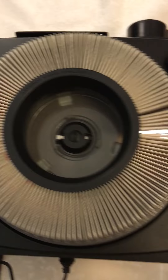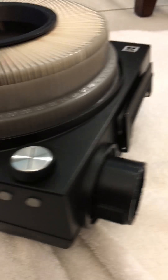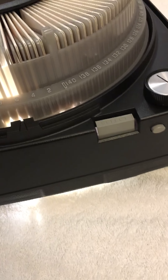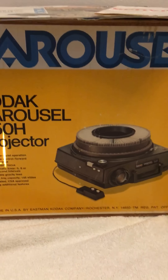So great machine, works perfectly, super clean. This is the Kodak Carousel 850H projector and just a great little find. Wanted to share it with you guys. If you enjoyed this video, go ahead and hit the like button. You can subscribe to our channel as well. Hope you enjoyed, and thanks so much for watching.